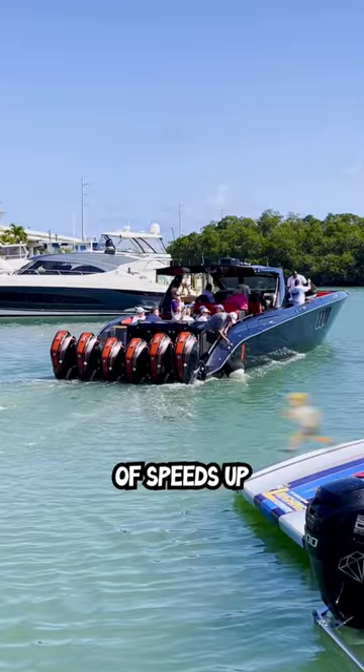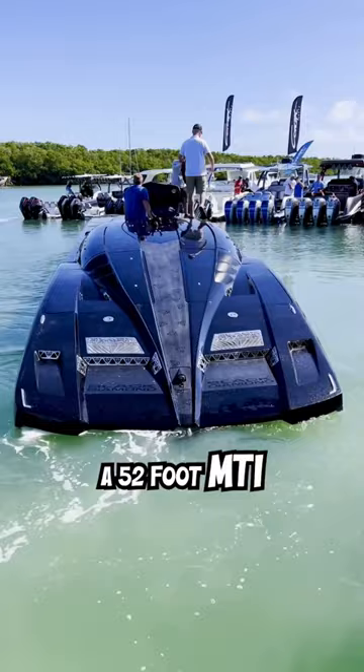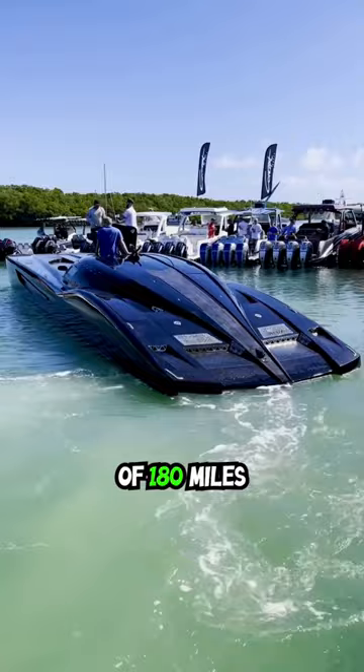Next up is the Black Diamond, a 52-foot MTI Cadmoran powered by Twin Mercury Racing 1350s, capable of speeds of 180 miles per hour plus.